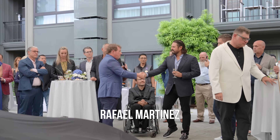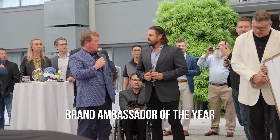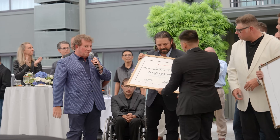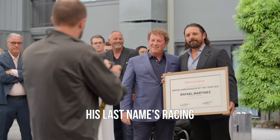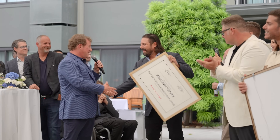Our good friend and client Raphael Martinez from Houston, we want to give you our special award for Brand Ambassador of the Year. Do you want to get a photo? I forgot your last name because I'm just going to call you Rapha. Your last name is Rachel. Thank you.